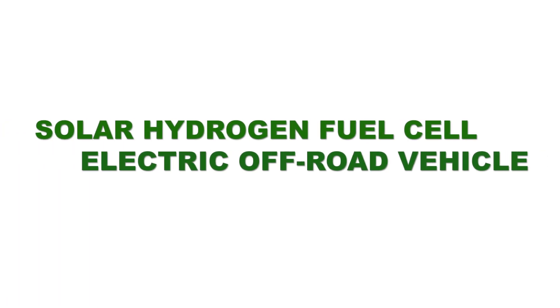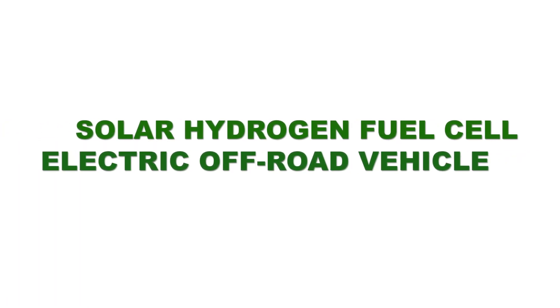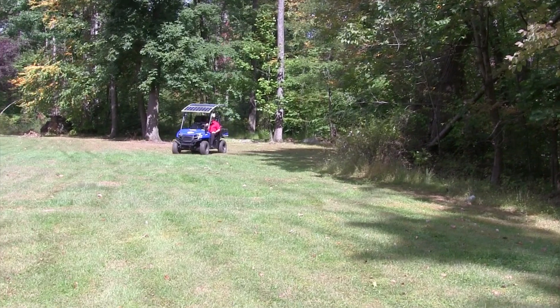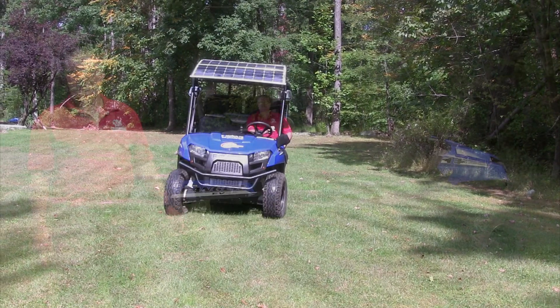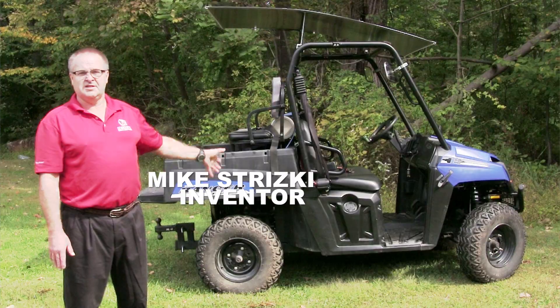Hydrogen House Project presents the solar hydrogen fuel cell off-road vehicle. This all-terrain four-wheeler is upgraded with a solar hydrogen fuel cell power system that charges the vehicle's battery, increases battery lifespan, and more than doubles its range on a single charge. This particular vehicle has many uses — in the home, on the farm, and in the business.